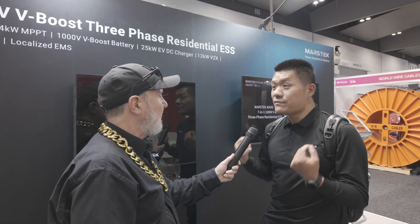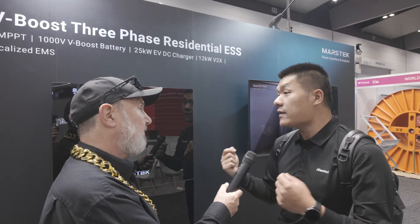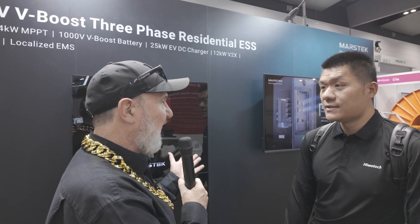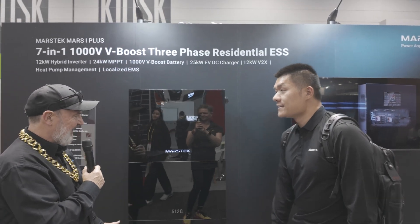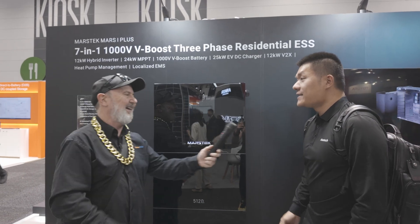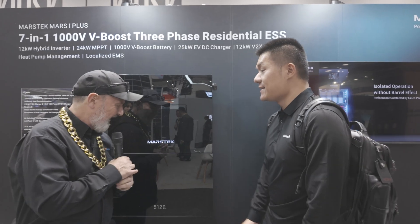The system also offers 12 kilowatt V2X capability. V2X means the EV can charge the battery, and the EV can also supply electricity back to the grid and to home appliances — a fully V2X capable system. On top of the technical specs, the unit is visually striking: black with a reflective finish and beautiful lighting. David says they wanted to bring something that is not only robust in quality but also attractive in appearance — Glenn jokes you could even use it as a mirror.